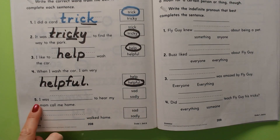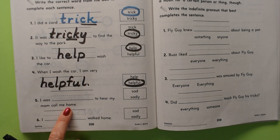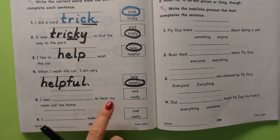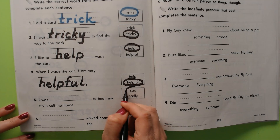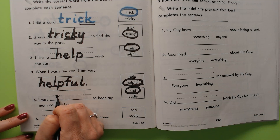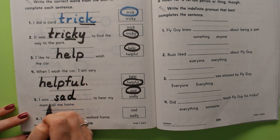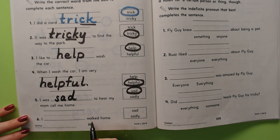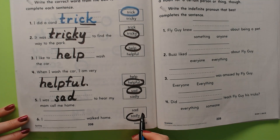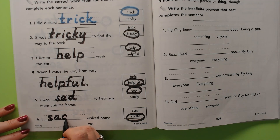Are we already on number five? 'I was sad to hear my mom call me home' or 'I was sadly to hear my mom call me home.' It's sad. Maybe you were having some fun outside with your friends, but then it was starting to get dark and she wanted you to be safe, but you were still sad. I was sad to hear my mom call me home. 'I sad walked home' or 'I sadly walked home.' I sadly walked home — that means in a way that is sad.